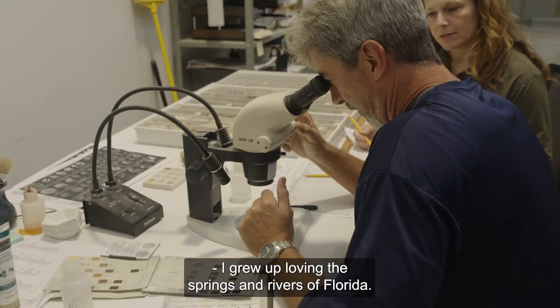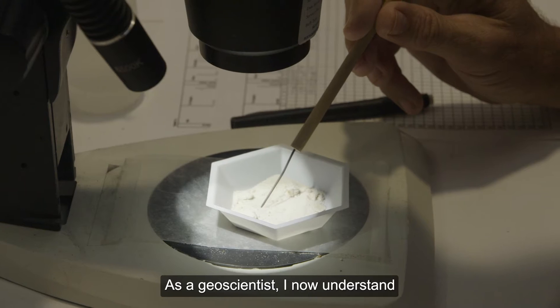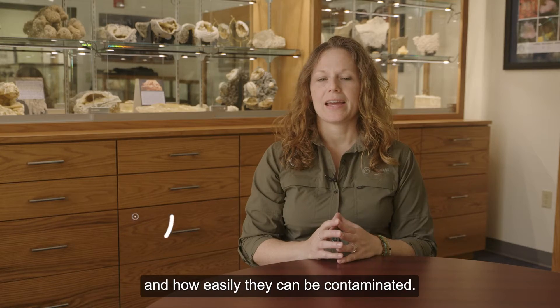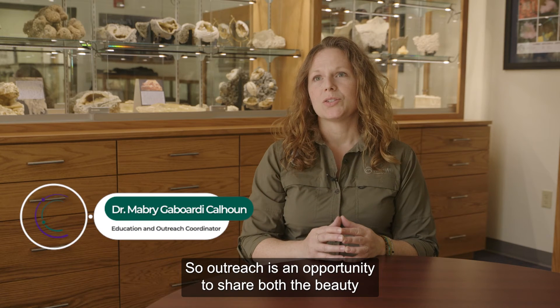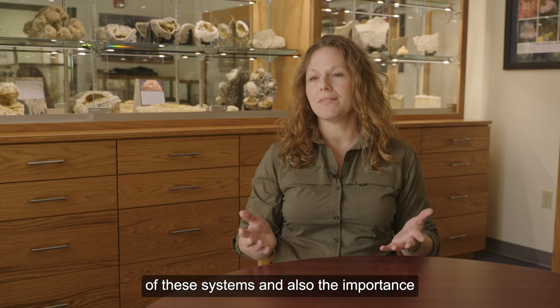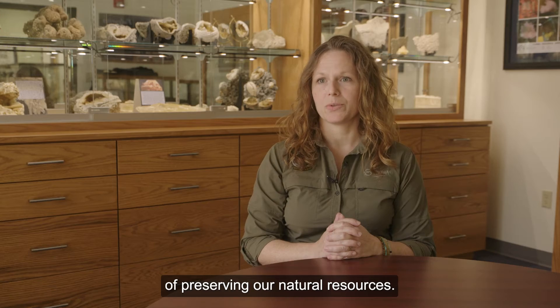I grew up loving the springs and rivers of Florida. As a geoscientist I now understand how fragile these systems are and how easily they can be contaminated. Outreach is an opportunity to share both the beauty of these systems and also the importance of preserving our natural resources.